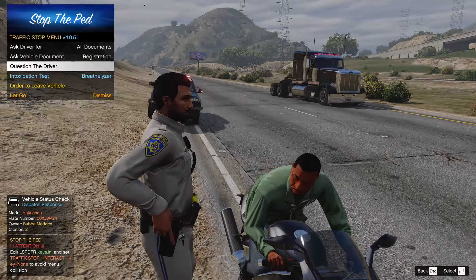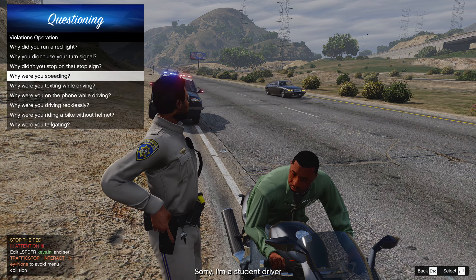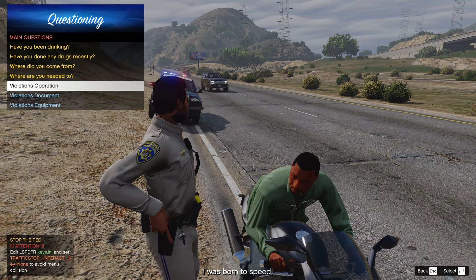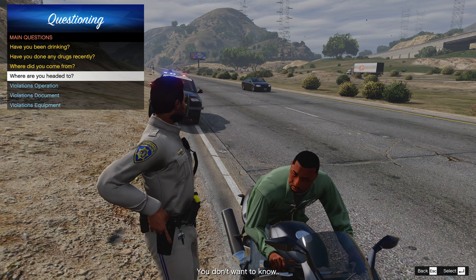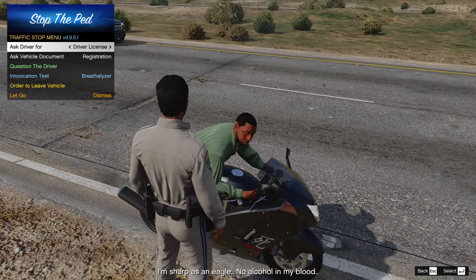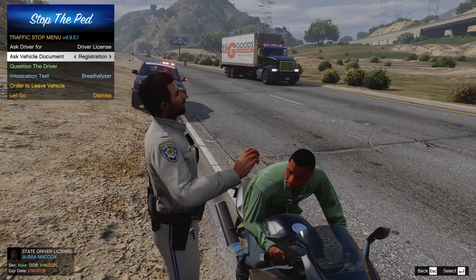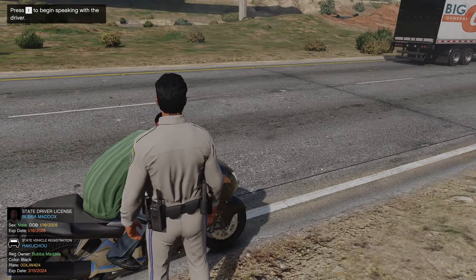Hey, how's it going man? Reason for the stop is you're driving very recklessly back there — any reason for that? You're a student driver as well? What's up with the speed? You were just born to speed? Okay, where are you coming from? The hospital? Where are you heading to? You don't want to know? Have you had any drugs recently? Any drinking? You got your driver's license with you sir? Cool, Mr. Baddox. Do you also have the registration for the bike? Go ahead and sit tight — I'm gonna run your information, I'll be right back.